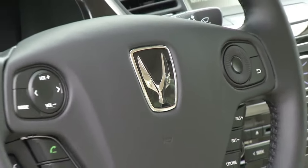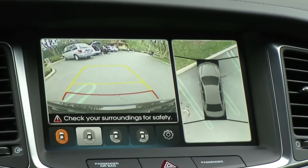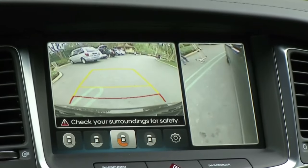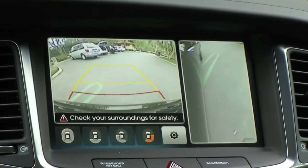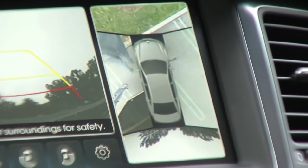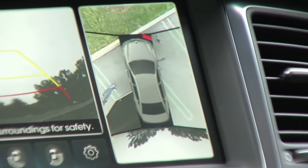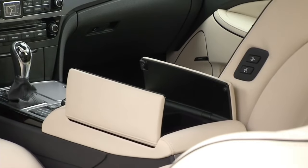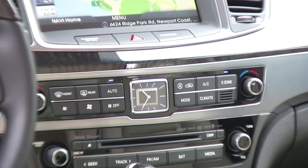From an interior standpoint, the Equus is far superior. However, both are equal in terms of build quality and solidity — nothing is going to creak or rattle with either of these cars. These are both flagship vehicles. With Lexus, even their lower-end vehicles like the ES feel great; it's always well-made. But the Equus does feel a little bit more up-to-date.